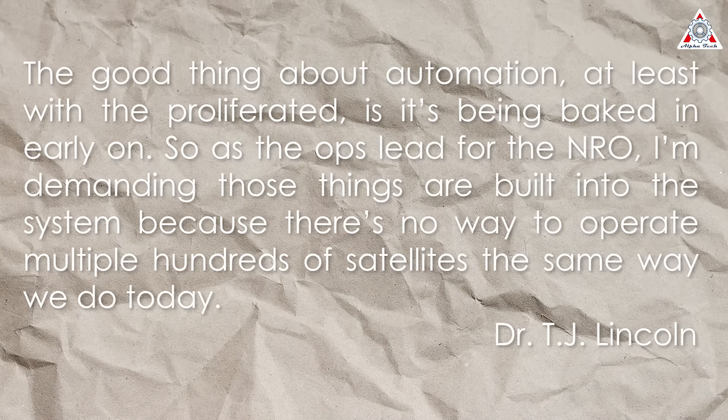The good thing about automation, at least with the proliferated constellation, is it's being baked in early. As the ops lead for the NRO, Lincoln stated: 'There's no way to operate multiple hundreds of satellites the same way we do today. The mission management and duty cycle tasking have to happen automatically.'